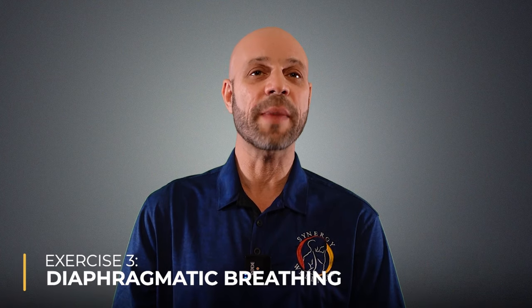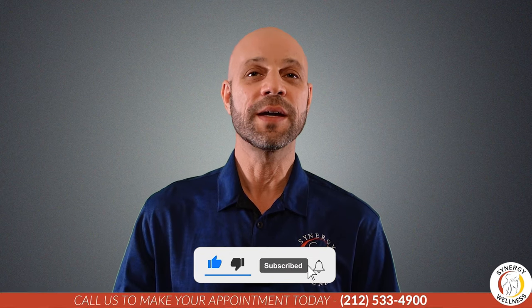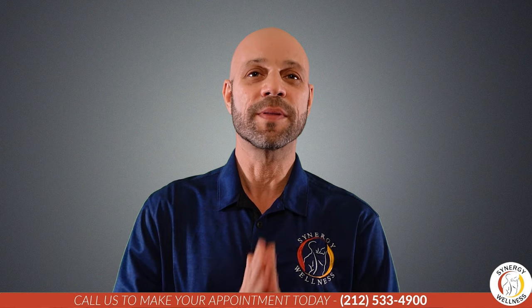Exercise three: diaphragmatic breathing. Lie on your back with knees bent and place a small weight on your abdomen. Keep your neck and shoulders relaxed. Breathe in towards your abdomen and feel how the weight rises. Feel your lower chest expanding sideways and backward. Breathe out and feel how the weight lowers. Notice a small gap between inhale and exhale. Relax into the breathing cycle. I hope you guys enjoyed this video — thanks for tuning in, don't forget to hit that like button and subscribe.